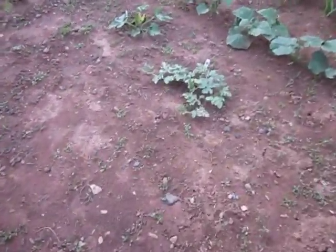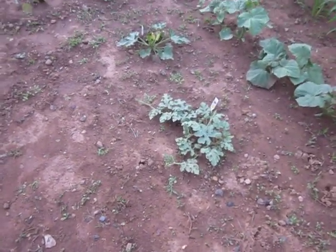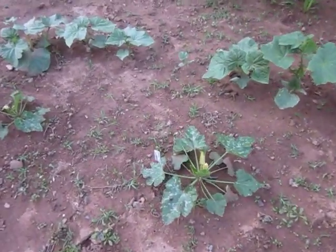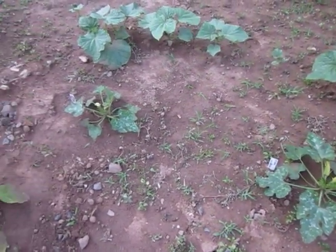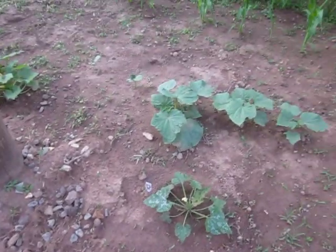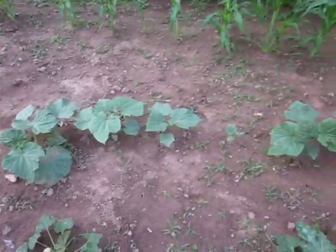Here is a watermelon plant and two green zucchini plants. A white eggplant. A bunch of cucumber plants.